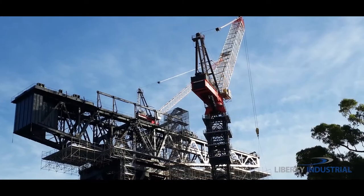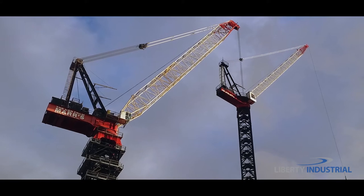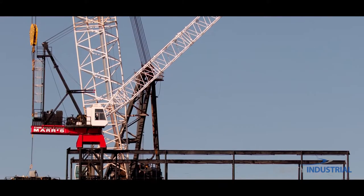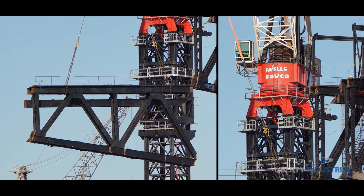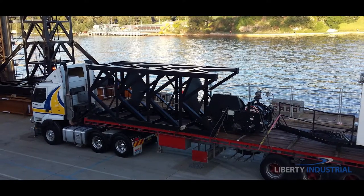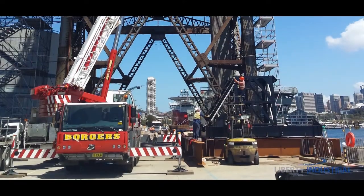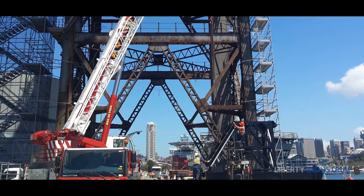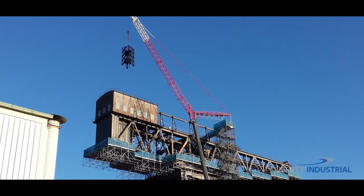To dismantle this monumental crane, Liberty Industrial used two Favell-Favco tower cranes — an M120RX for access and an M2480D for heavy lifting. The project team engineered a solution to freestand the M120RX, constructing a steel support structure off the wharf and directing the bottom third of the tower with a 55-tonne mobile crane, then completing the assembly with a 300-tonne mobile crane.